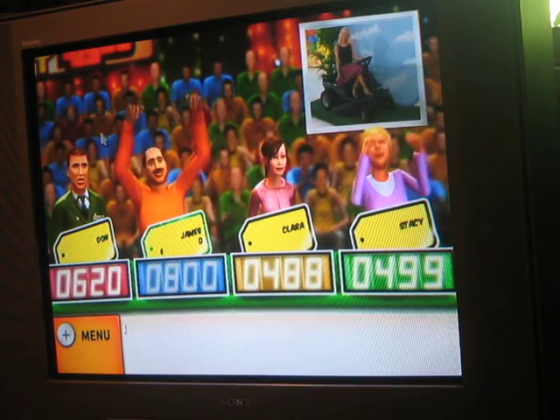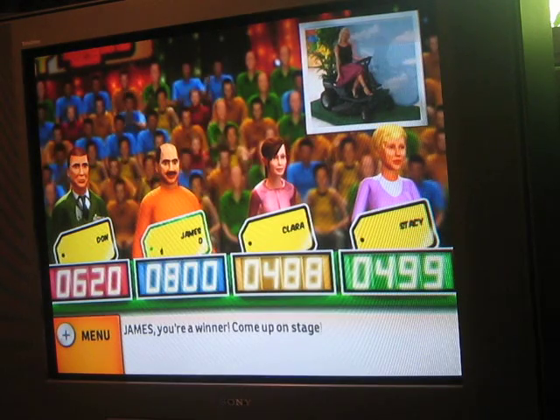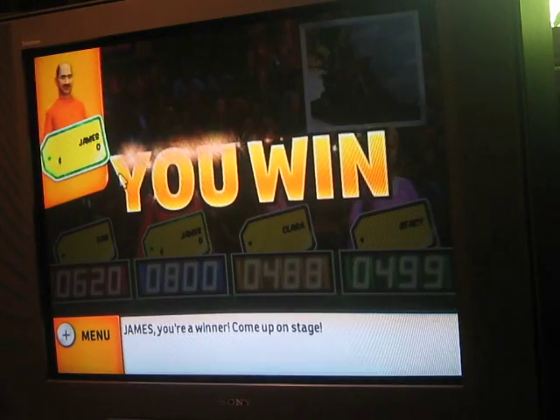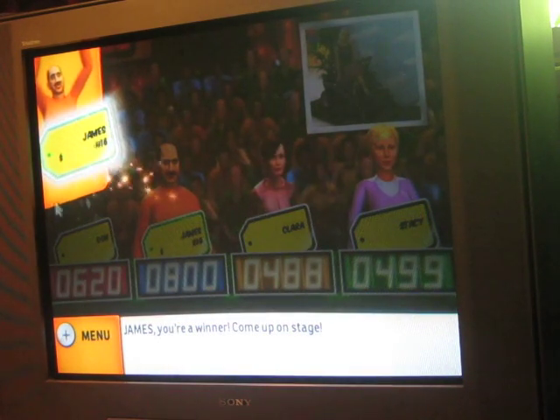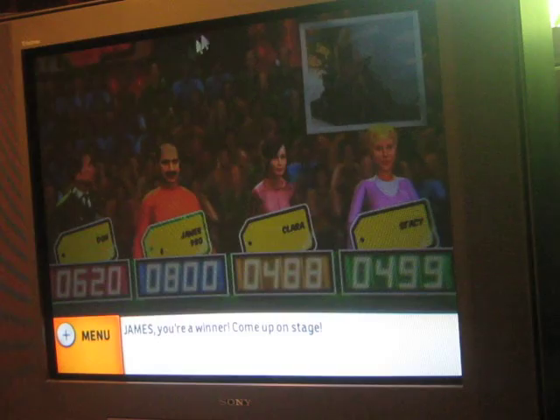Alright! Come up on stage! Not a bad guess. My fun definitely still continues. I have $980 in my pocket. I wonder what pricing game I'm going to play — I hope it's a good one.